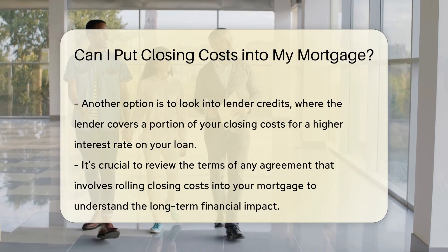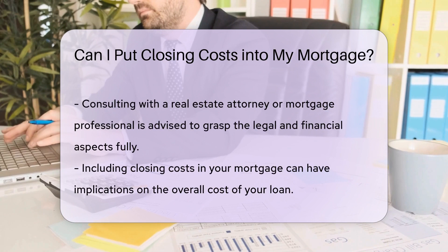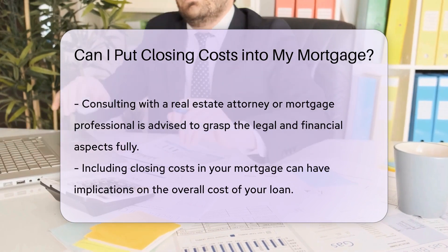Another option is to explore lender credits, where the lender may offer to cover a portion of your closing costs in exchange for a higher interest rate on your mortgage.